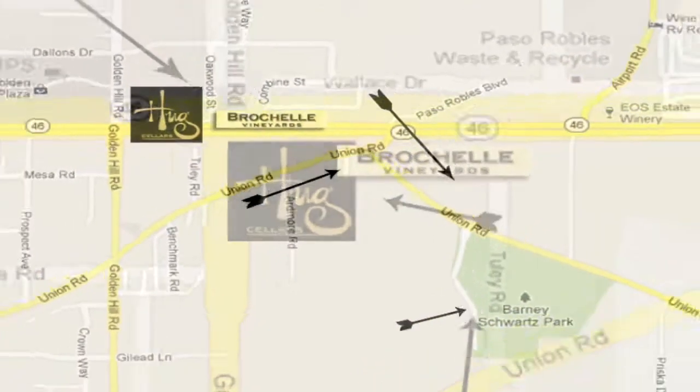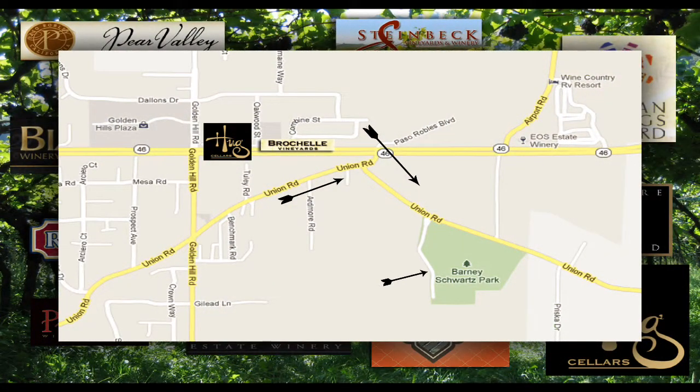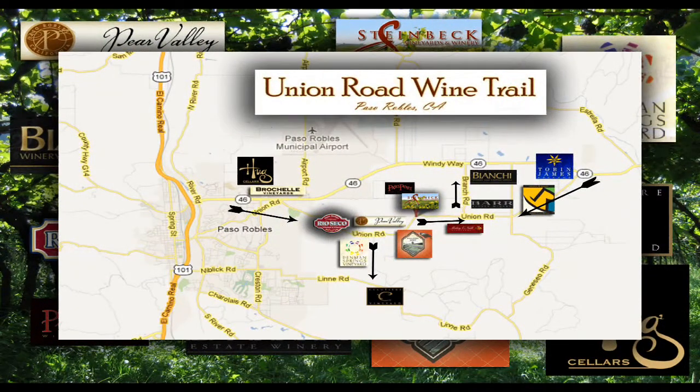Continuing eastbound down the road, you'll come to a little bend in the road. Veer to the right and you'll see a park on your right-hand side. This is a nice place you can stop and stretch your legs if you're a little tired or just enjoy nature. Continue on Union Road and you'll be able to enjoy a whole day looking at all the different wineries, enjoying nature, being part of the environment, and meeting friendly people.